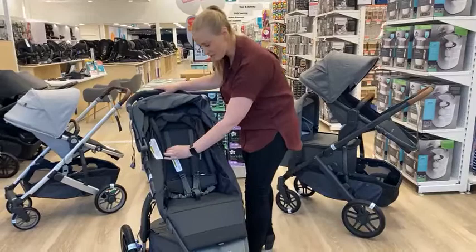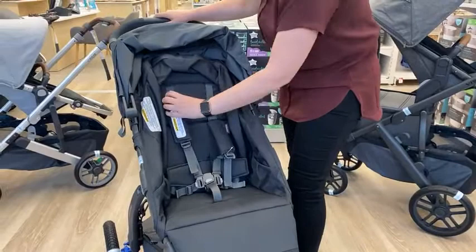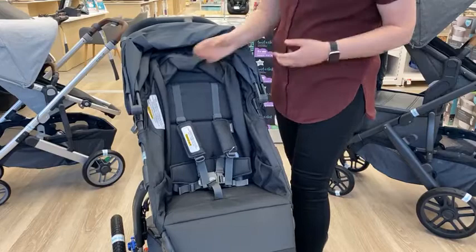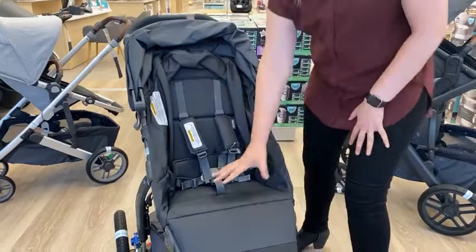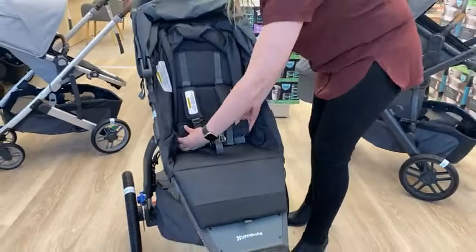The easy-adjust harness is simply a matter of sliding your clips up each time your child has a growth spurt. It's perfect for when you're using it with an older child through to a younger child — you're able to easily adjust to the different levels without the re-thread mechanism, which makes it nice and easy. We have a deep, wide seat which is fully padded for a comfy ride.